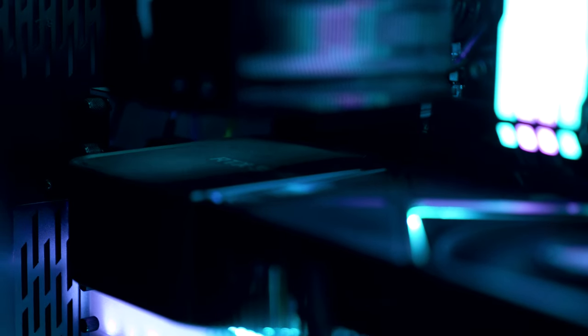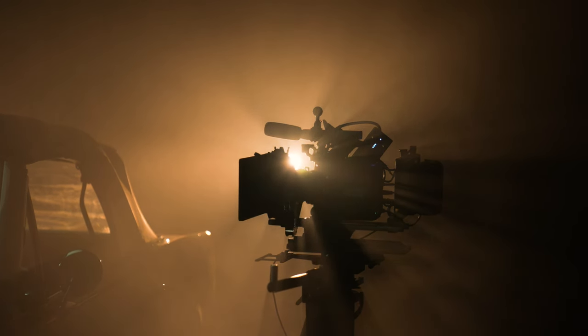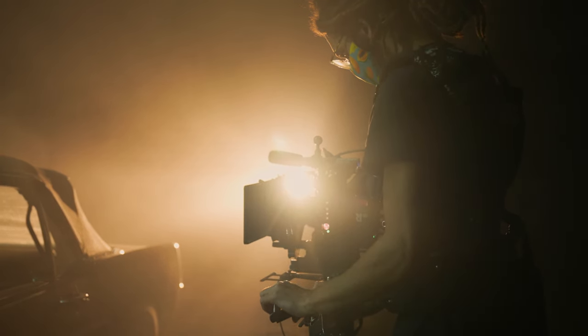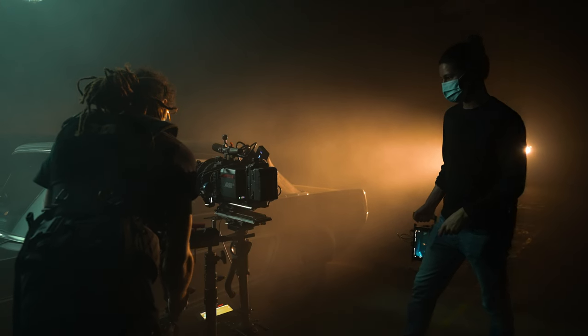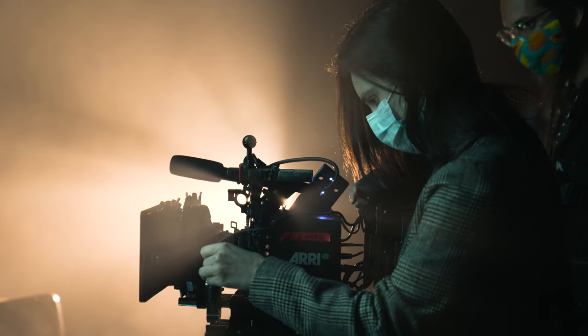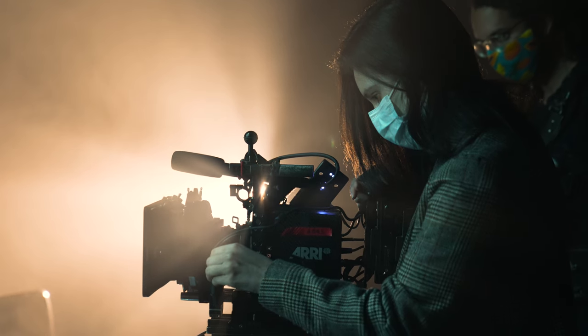H.264 and H.265 footage I think you can get away with, because this is actually more powerful than other computers I've used. I did used to be a digital imaging technician — the person on set who manages all the footage for films, whether they're shooting on Alexa, RED, Sony, or whatever camera it might be. I've worked with it all on set and in post. If I had this laptop back in 2014 or 2015, I would have been stoked, because wheeling around a huge rack-mount camera cart in the desert was not fun.